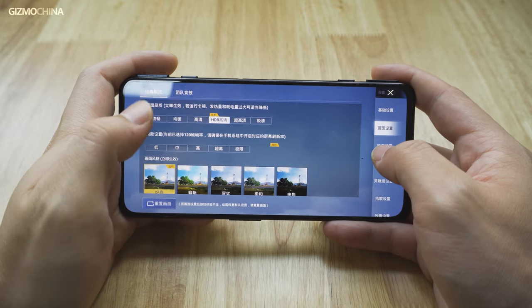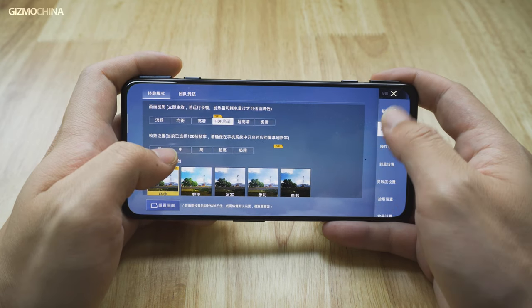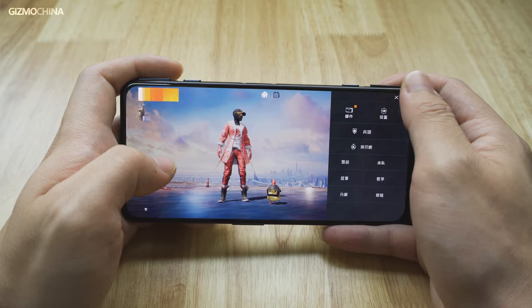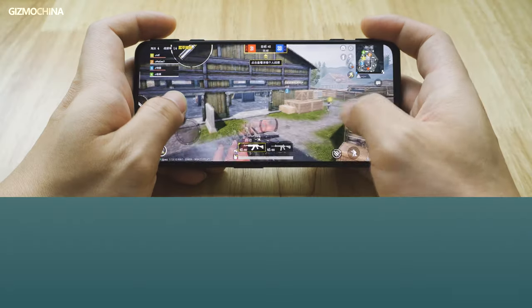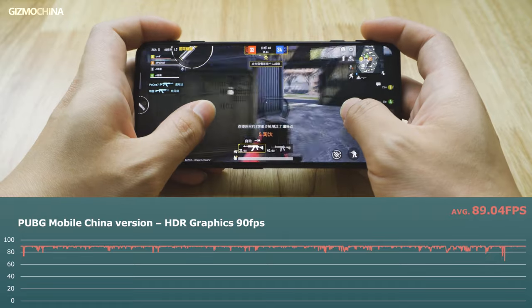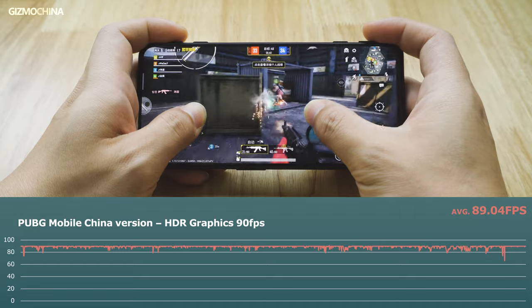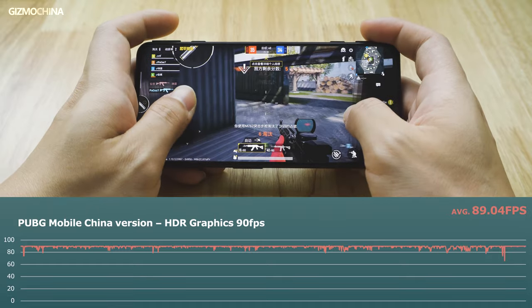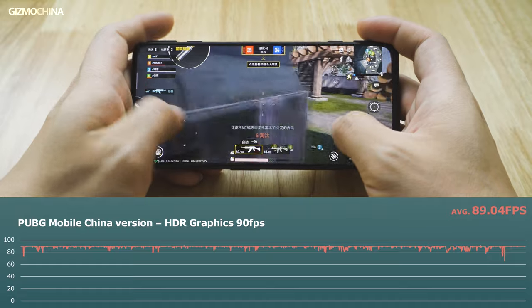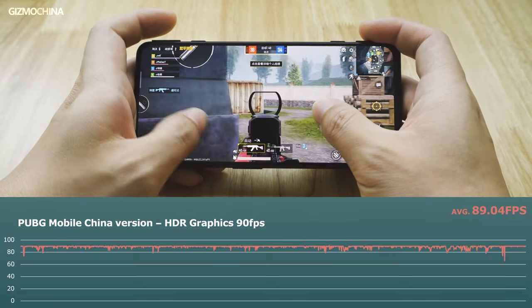In PUBG Mobile China version, we found a way to turn on 90fps framerate support under HDR graphics on the Black Shark 4. This method is currently only available on the Black Shark 4 and doesn't work on other latest models. The framerate easily went up to 90fps and remained at an average of 89.04fps during the entire test. Gamers would definitely enjoy playing with the pop-up triggers — they're the best shoulder buttons for PUBG Mobile we've ever played with.